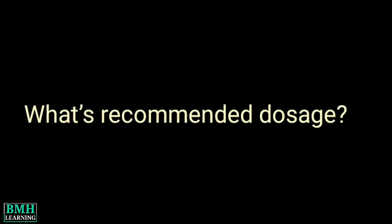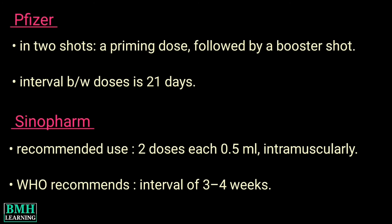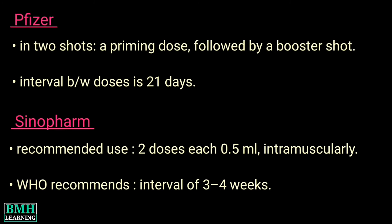What's the recommended dosage? The Pfizer vaccine is given in two shots — a priming dose followed by a booster shot — with an interval of 21 days between doses. For Sinopharm, the recommended use of the BIBP vaccine is also two doses, each 0.5 ml given intramuscularly. WHO recommends an interval of 3 to 4 weeks between the first and second dose.